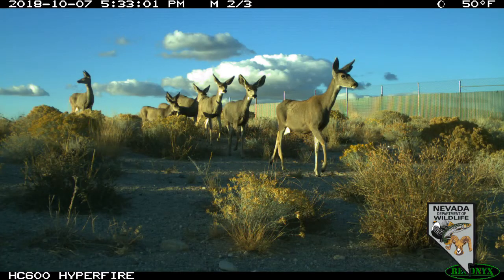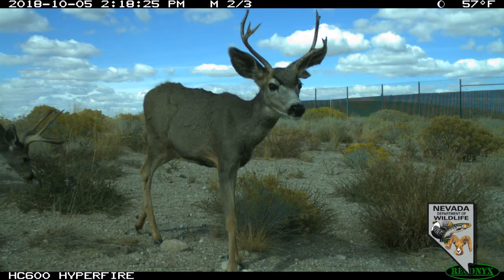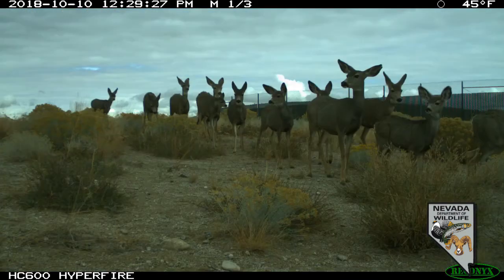A few years ago there was a graduate student that did a project up here and she documented as many as 1,500 deer using the HD crossing and as many as 4,000 deer at this crossing on Highway 93. The ones on I-80 at Pequop are fairly new so we haven't got numbers there yet, but between this crossing and the one on HD, maybe up to 4,500 deer per migration are no longer on our roadways.